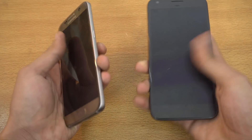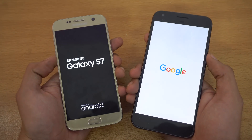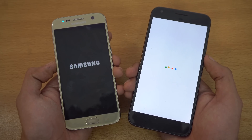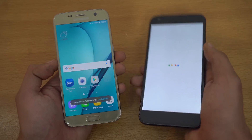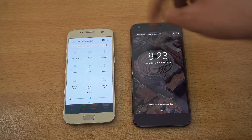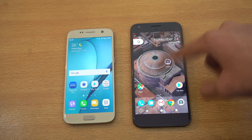Let's first boot them up at the same time — both phones are off — and get right into it to see if there's any improvement in boot speed with the Galaxy S7 after updating to 7.0 Nougat. The Snapdragon 821 is about 10% faster than the Snapdragon 820. You can see the Galaxy S7 beats the Pixel XL in booting up. We'll be connecting to the same Wi-Fi network. It's on now — almost a four-second difference.